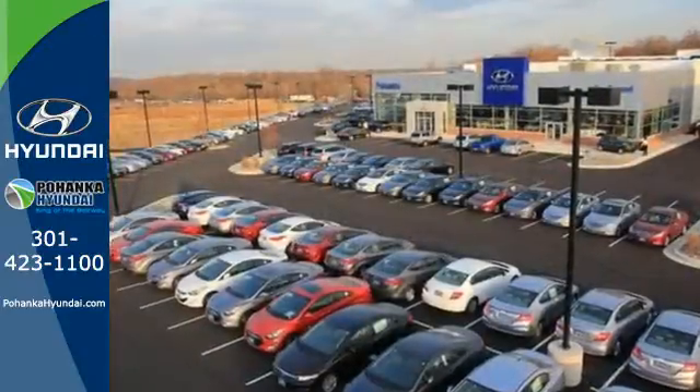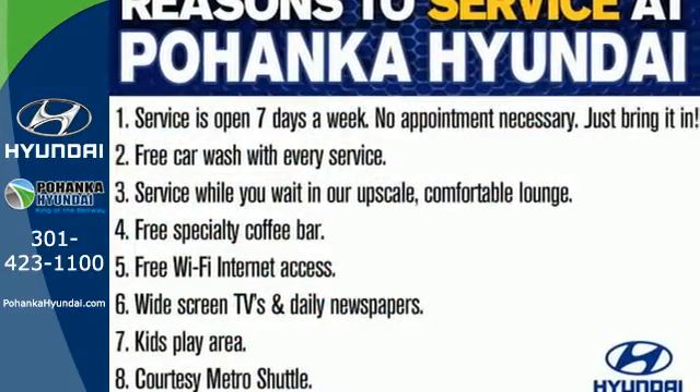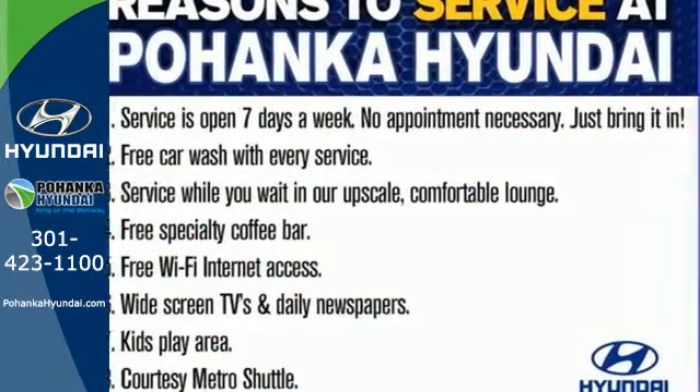Your safety is Hyundai's most important concern, so the Azera comes with multiple airbags including a driver's knee airbag, stability and traction control, and a tire pressure monitor.